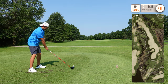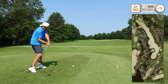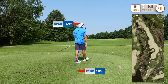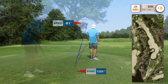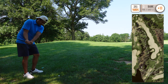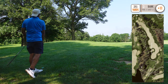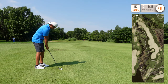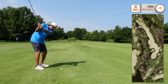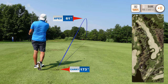Hole number two is a 514 yard par 5. Really need to carry the bunker to the left. Just a punch out, try to get back in play. Going with a 7 iron here, just trying to land it short and let it run up to the pin. Yeah, that's smooth — it's gonna run good.